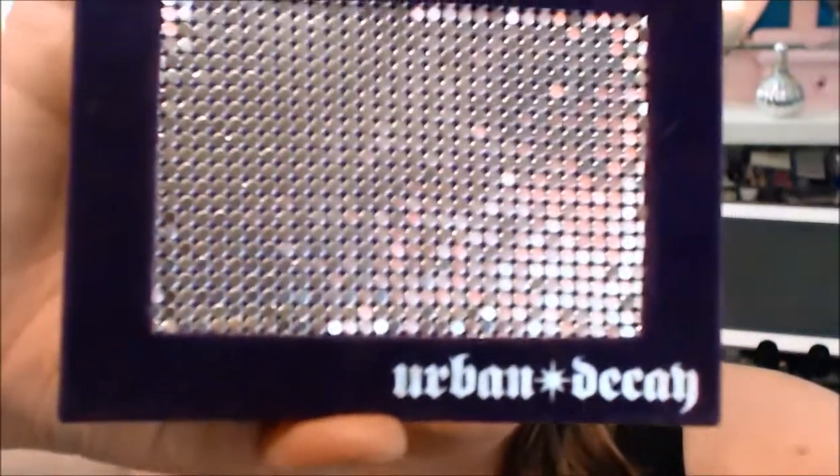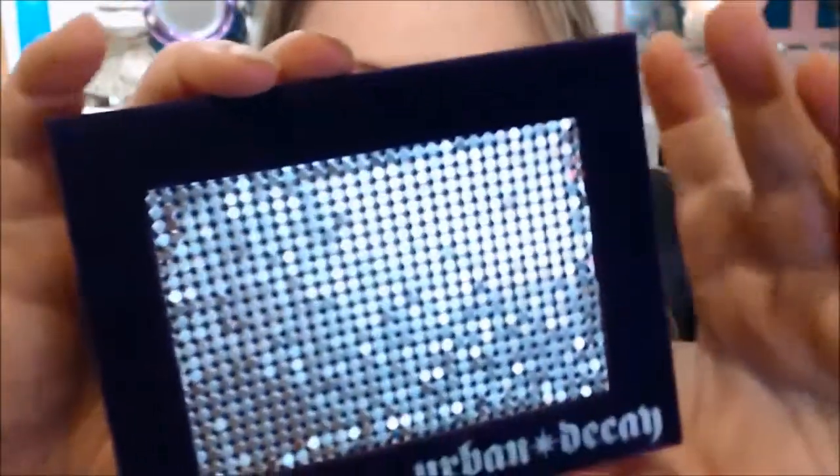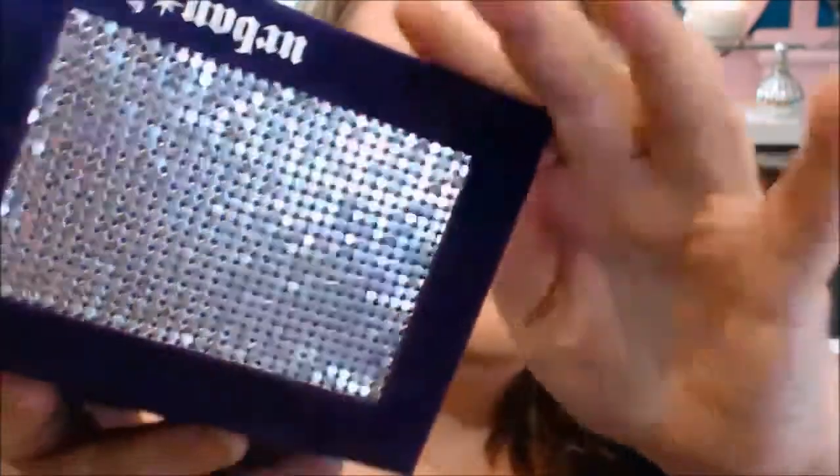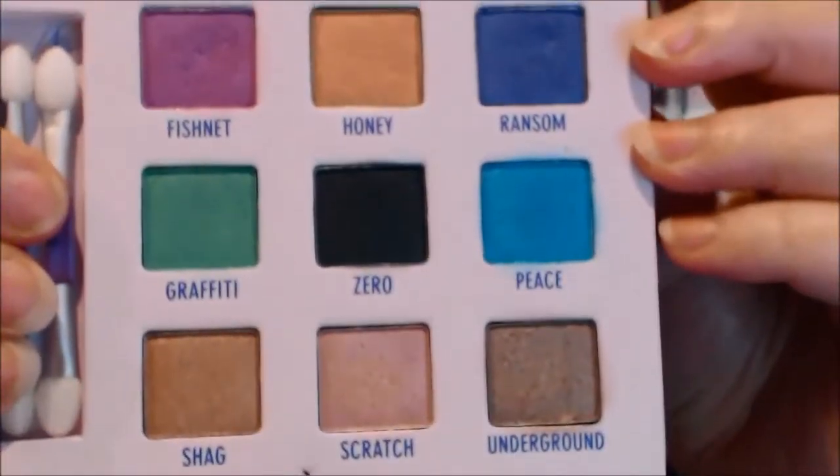For shadow I'm going to use my Urban Decay Deluxe Shadow Box. I got this in my US haul and haven't really had a chance to play around with it. It's got a mirror on the front and some really nice colors. I also got an Urban Decay pencil in Ransom to use as well. So that is everything that's in my makeup basket.